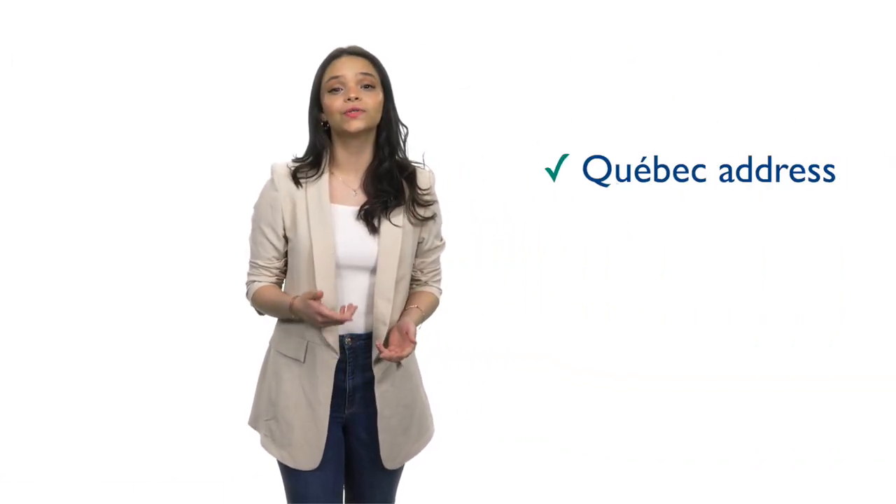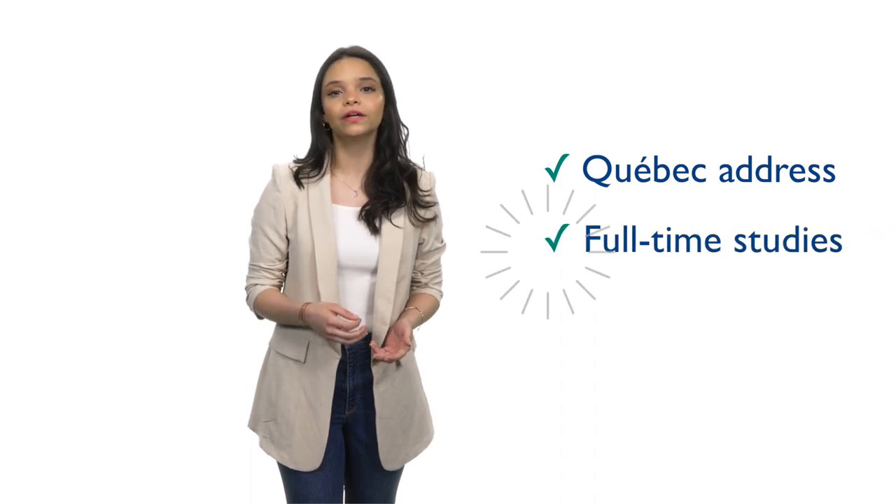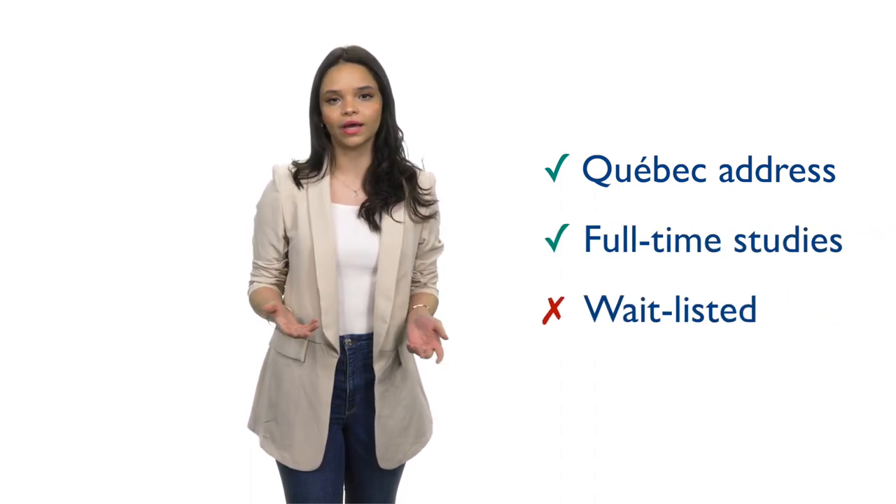Make your Opus card request through your MyCU account on the Student Hub. To qualify, you must have your Quebec home address saved in your student center, and you must be enrolled in full-time studies. Waitlisted courses don't count.